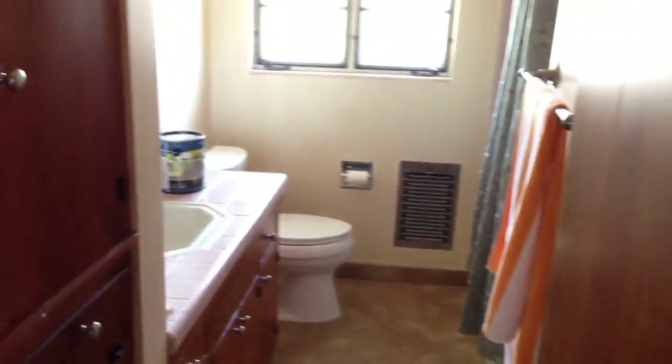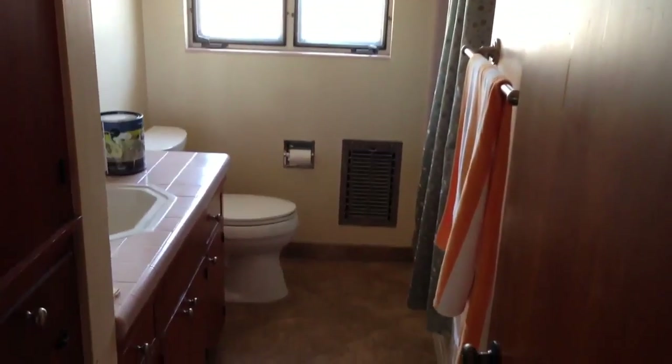Kind of ugly. Big closets. Hallway. Bathroom on the right — not modern but not ancient either.